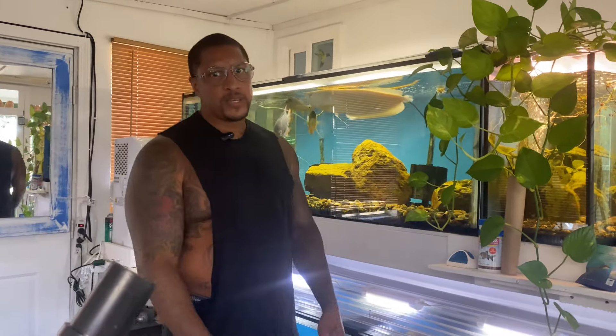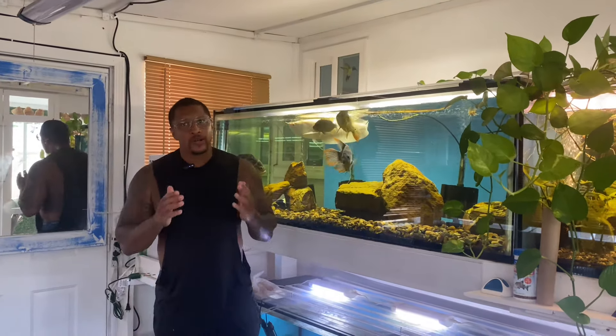Hey, what's going on with you all? Thank you for tapping in with me again today. If you're new to the channel, my name is Cleveland — welcome to the Fish Corner, everybody. Before we even get started on this video, do three things: subscribe to the channel, hit the notification bell, and smack the hell out of that like button. Just get it done right now.